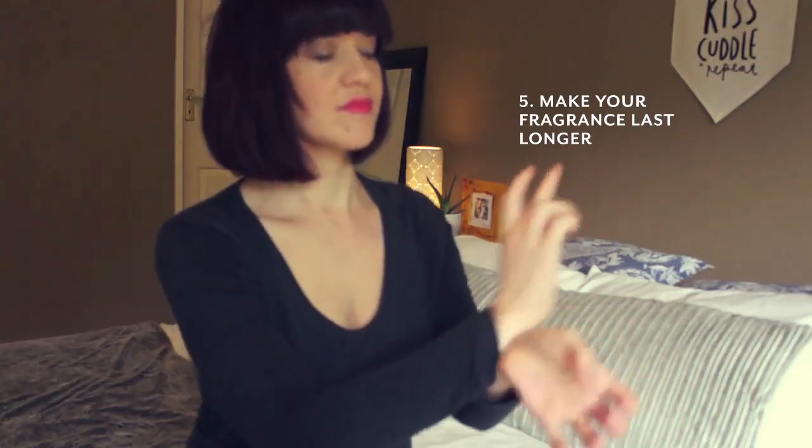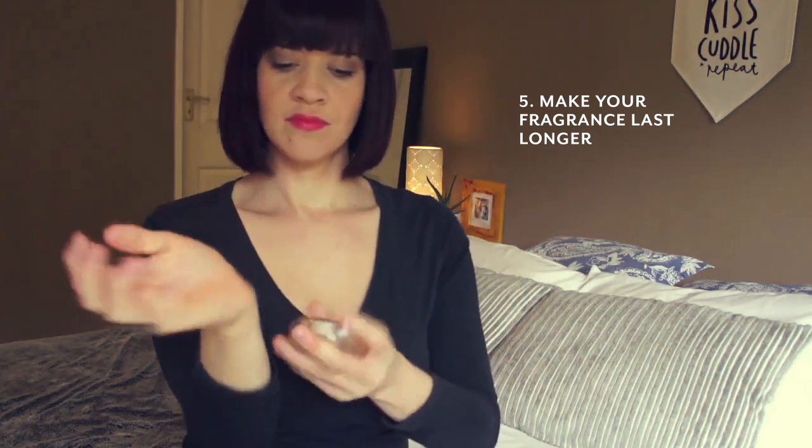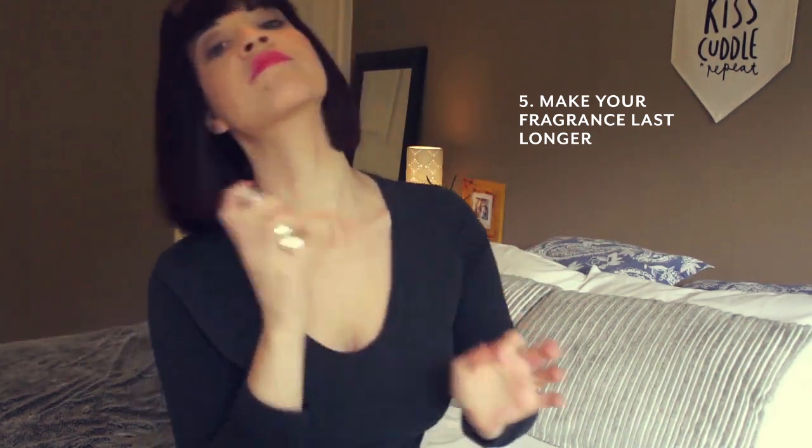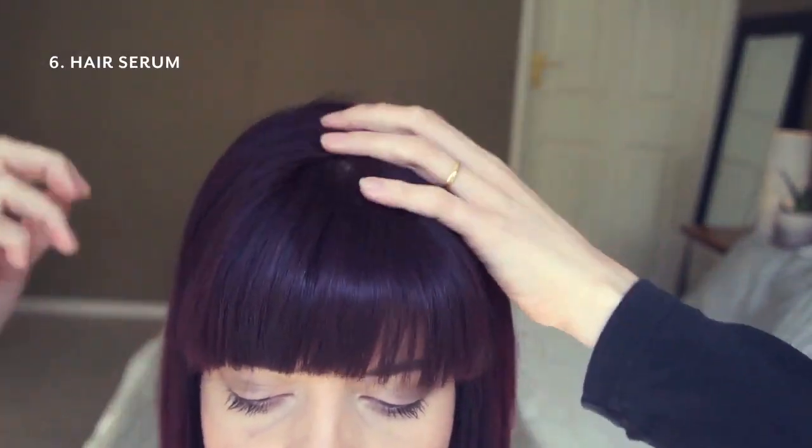Apply a thin layer of Vaseline to your pulse points and then spray your fragrance, ensuring that your fragrance lasts a whole lot longer. For a hair serum, it'll take flyaways and frizz away in no time at all.